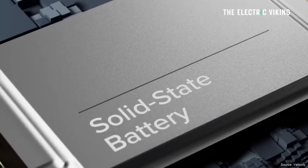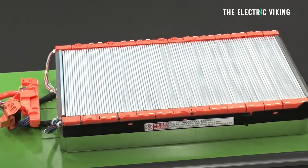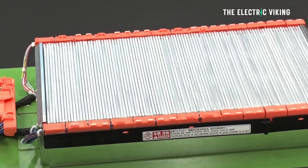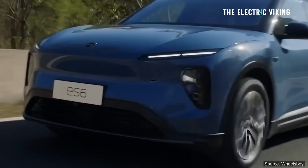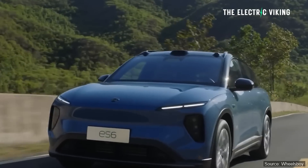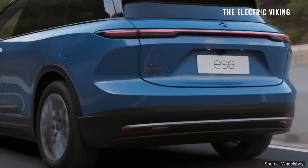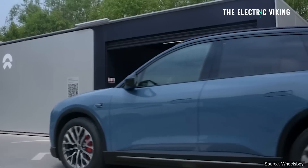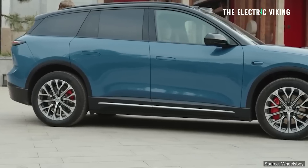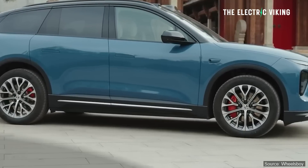577 miles of range — does it really stack up? We have to consider the fact that this is a semi-solid state battery, 150 kilowatt hours in size, powering the ES6 and giving it 577 miles of range. The ES6 is not a small car, but not massive either — only just a little bit bigger than a Tesla Model Y. NIO says this new solid state battery is slightly heavier but much more energy dense than its current lithium iron packs. People are a bit surprised and disappointed by the range of this EV.